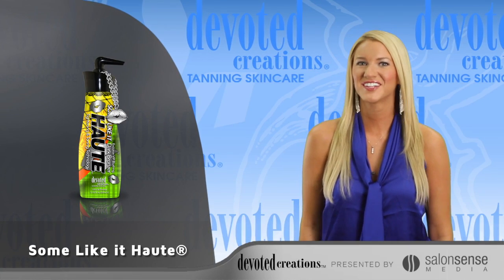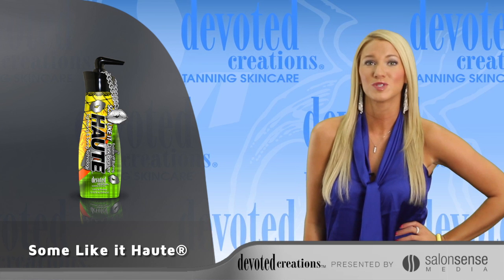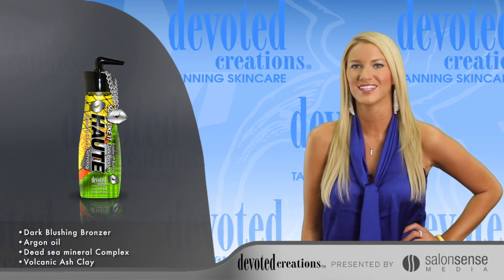You're hot and you know it. Devoted Creations Some Like It Hot is part of the fabulous collection. Infused with dark bronzers and a mild warming sensation, this bronzing cocktail will leave you feeling your hottest.